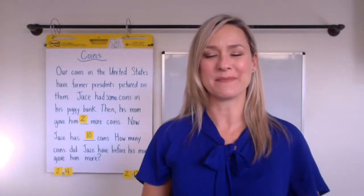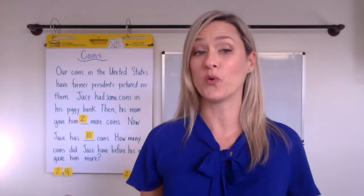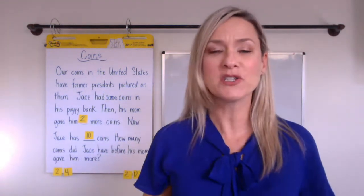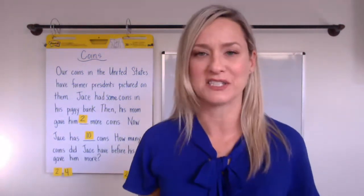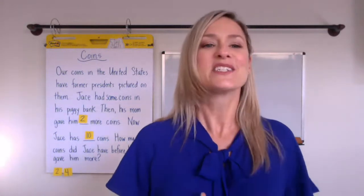Hi families, my name is Holly Compton and I'm the district math coach of Manhattan Beach. Today we're going to check out some coins.